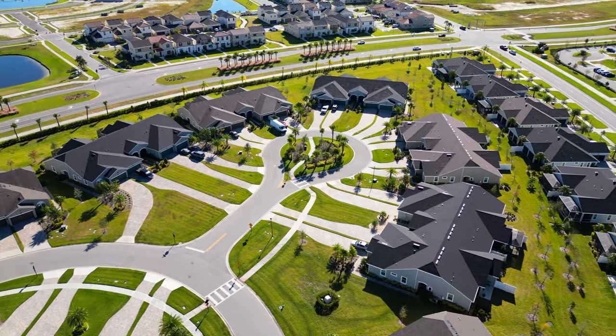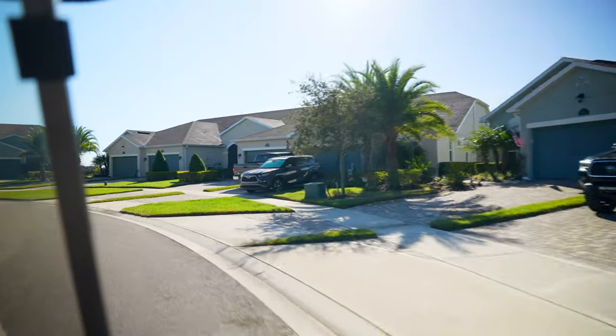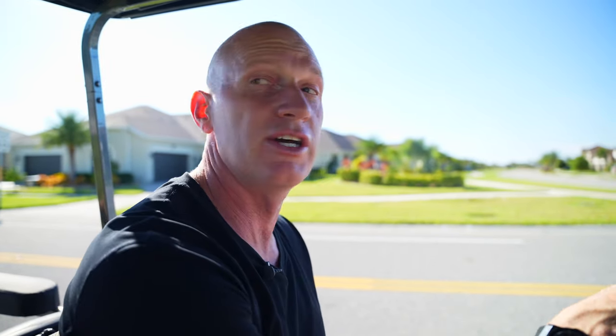Lauren Cove has done a great job of making these homes feel like single-family homes. When you pull up, you don't feel like you're in a duplex or quadplex style house. This was done by design to give that real single-family home feel.